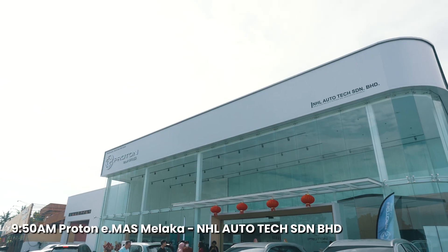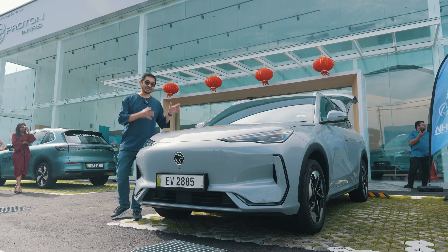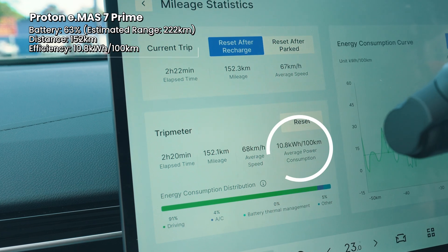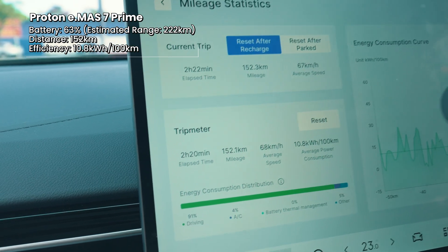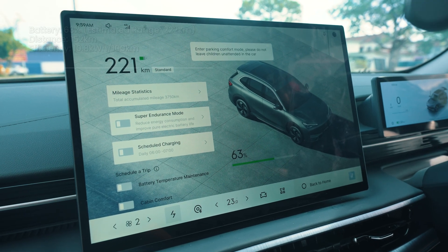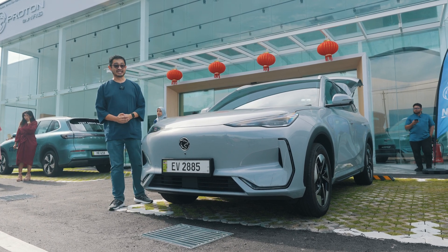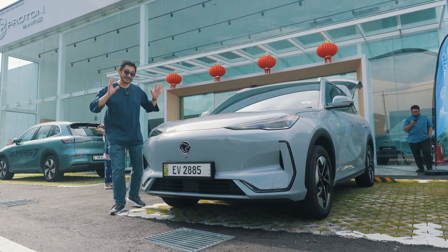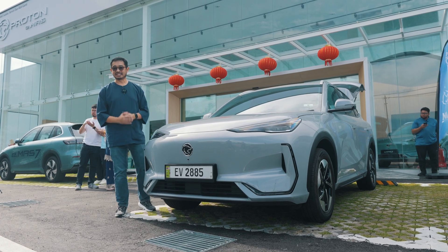We made it to Melaka and we are now at the Proton showroom by NHL Auto. The E-Mas 7 Prime did it very efficiently with an efficiency of 10.8 kilowatt-hours per 100km — that's crazy low with four passengers on board. We arrived with 63% battery remaining after driving 152 kilometers in two hours and 20 minutes. In theory, based on these numbers, I think we can do 400km, but let's see whether we can beat the claimed 345km WLTP range.